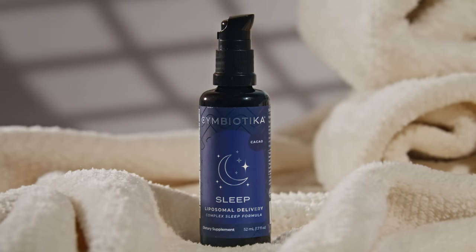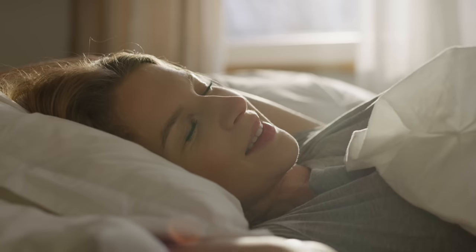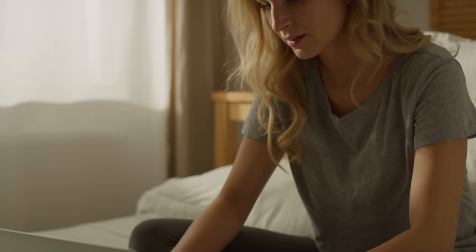Get the sleep you've always dreamed about. Symbiotica's sleep encourages deep, natural rest, so you can wake up refreshed and invigorated, ready to win your day.